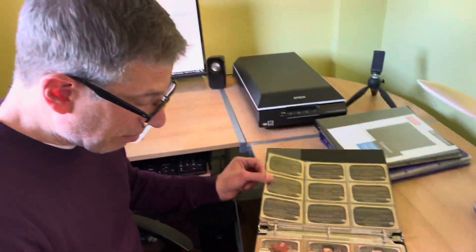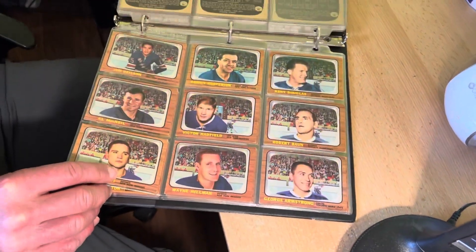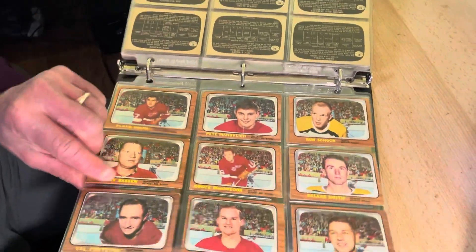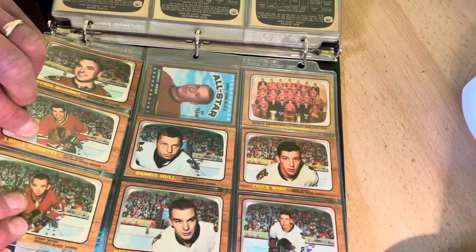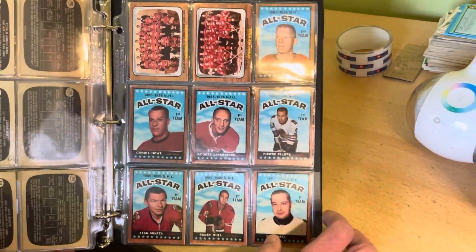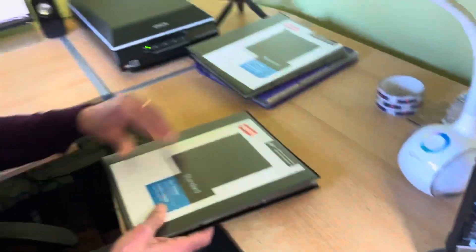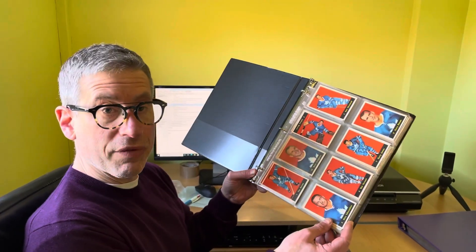The balance of this 1966-67 set should do very well — it's always a very saleable year with a nice quotient of stars. There's the Pete Mahovlich rookie, the Gordie Howe, the Glenn Hall, the Stan Mikita, and team cards — a good cross section. All of this will be up on my eBay selling site, Vahuda, very shortly. Please watch for it within the next week or so. Thanks for watching everybody.